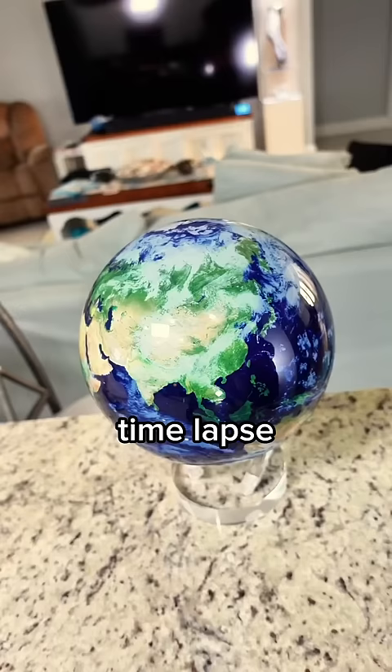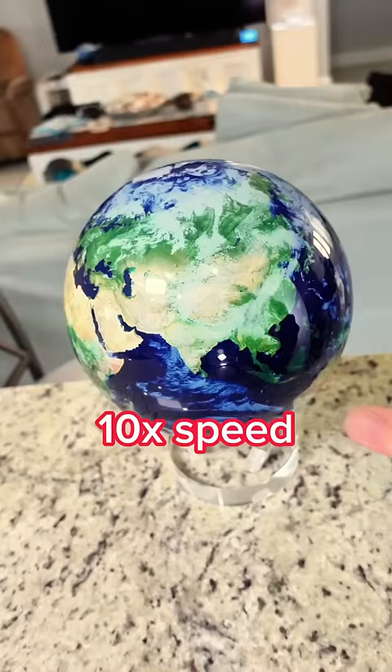Time lapse to show how it spins. I think this is now one of the most unique products that I have.